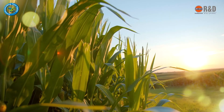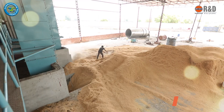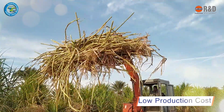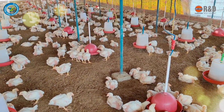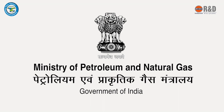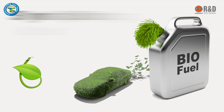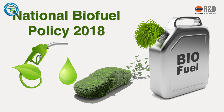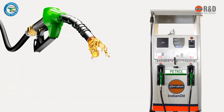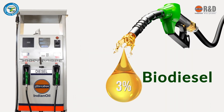Biomass is a reliable source of energy and is being used to generate bioethanol. Feedstock availability and production cost are the key drivers towards sustainable production of biofuels. In India, in 2018, the Ministry of Petroleum and Natural Gas launched the National Policy on Biofuels 2018, which envisaged 20% blending of ethanol in petrol and 5% blending of biodiesel.